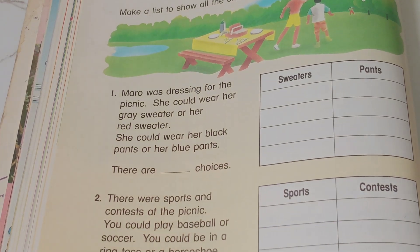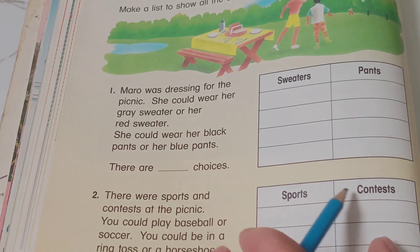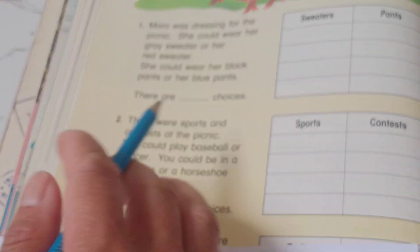So there is one with red sweater and black pants. You can see that gives us the combinations — two sweaters and two pants choices. Now at number two.